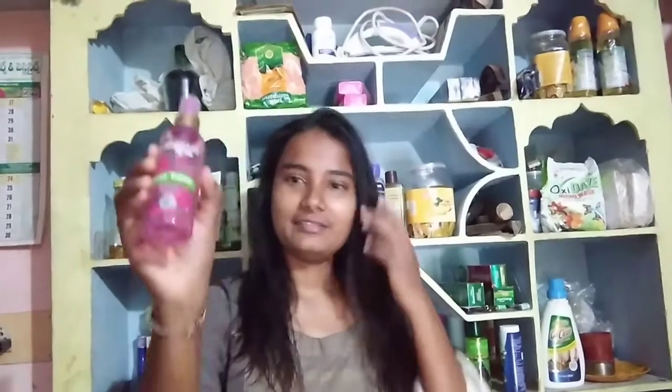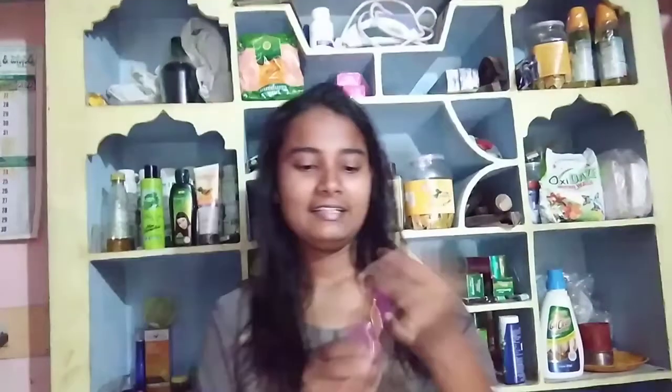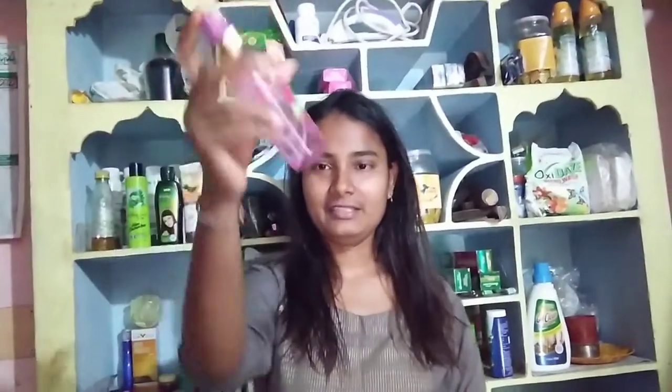Hi friends, good morning. Today I am going to use a rose toner. I was going to use a full bottle, but it is empty — it is not a full bottle. It is light.